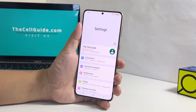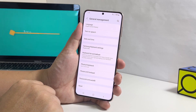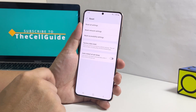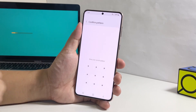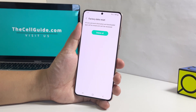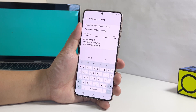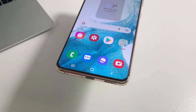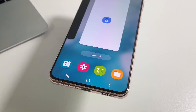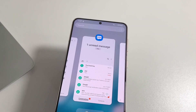Launch the Settings app once again. Scroll down and then tap General Management. Tap Reset and select Factory Data Reset. Scroll down and tap Reset. Enter your security lock if prompted. Enter your password and then tap OK to confirm the reset. It will take just a few moments before the reset is finished. After that, you will be asked to set up your phone again, and it should work smoothly without any problem.